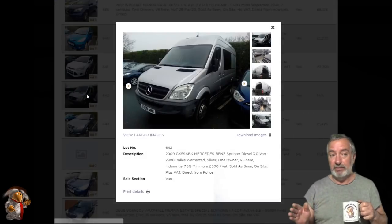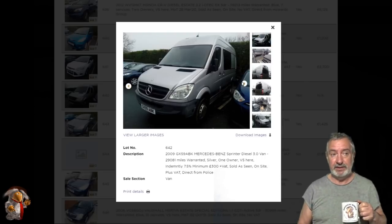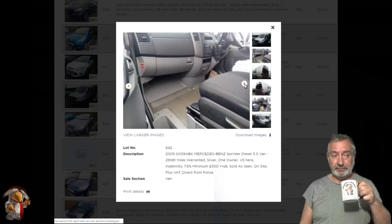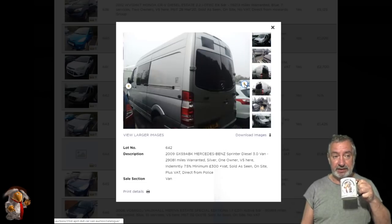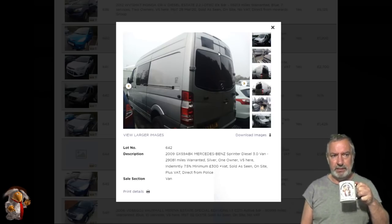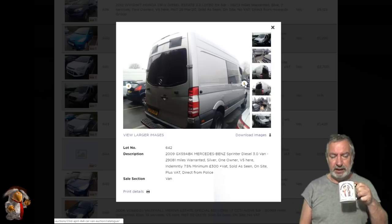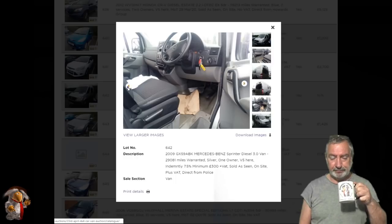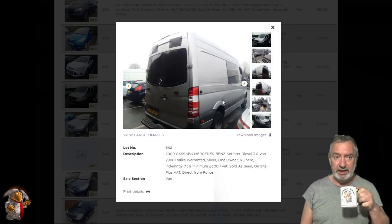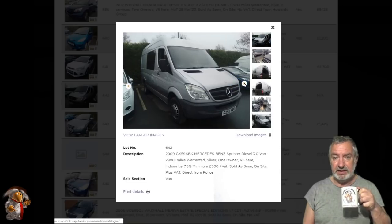Don't go by the lot number now because lot numbers change twice before Tuesday morning. There's the Sprinter — it's got marks on the top. I can't make out whether they're windows or just black patches. They look too curvy to be windows. Look at the mileage — it's very, very low mileage. I can't see from this distance, I'm against the green screen and the computer's the other side of the room.